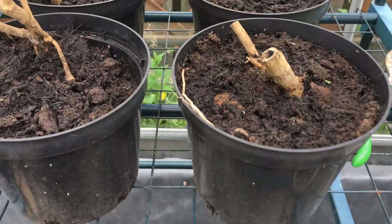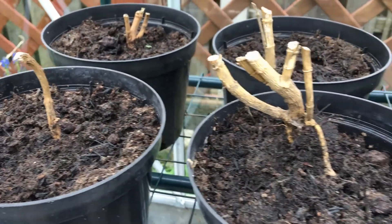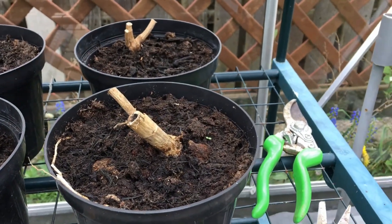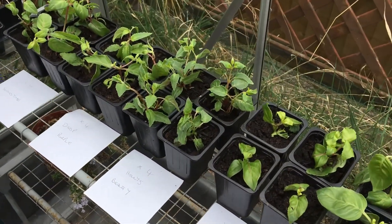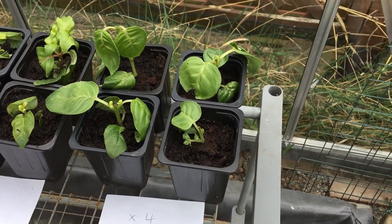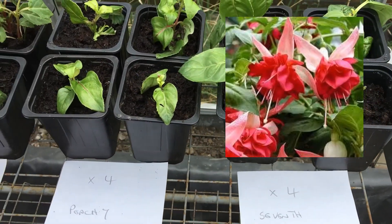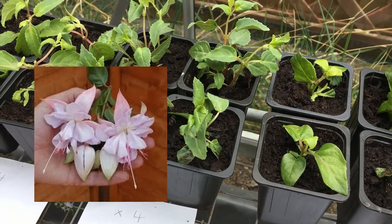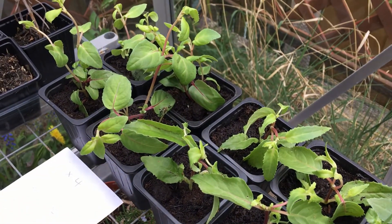On here we've got six dahlias, just starting them off in the greenhouse to see if we can take some cuttings from them — no sign of growth yet. And yesterday my order of giant trailing fuchsias arrived as plug plants, so I've potted these on. We've got five varieties: Seventh Heaven, Peachy, Holly's Beauty, Deep Purple, and lastly Swingtime.